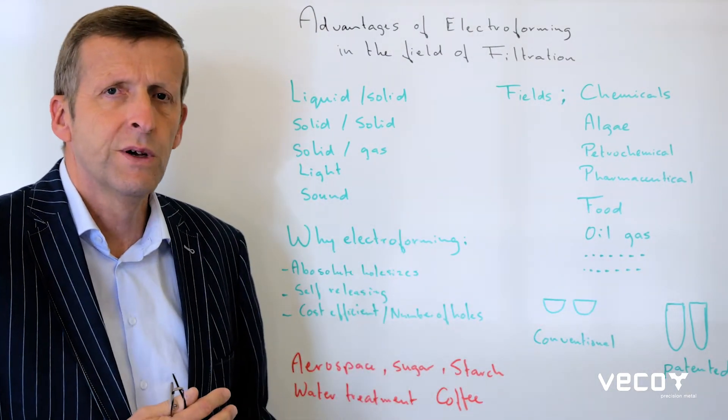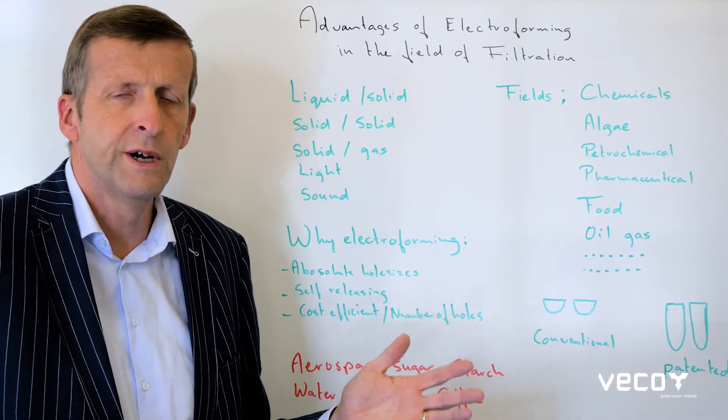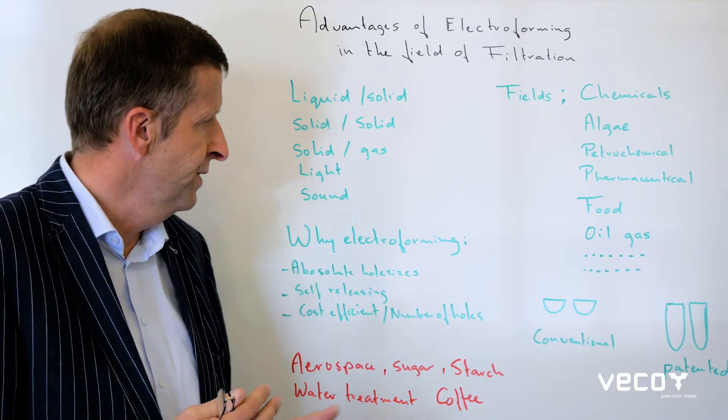Typical fields of course are chemicals, algae, petrochemical, pharmaceutical, food, oil, gas, or whatever you are looking for — you can use our electroform screen for filtration.